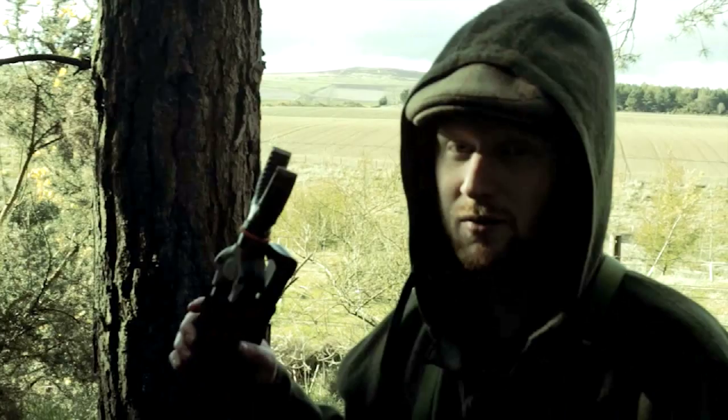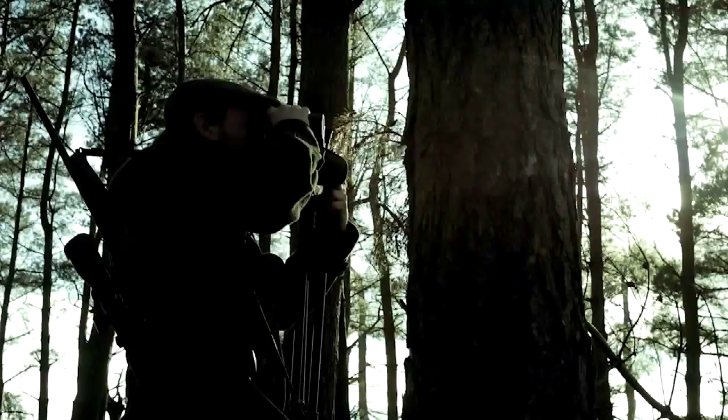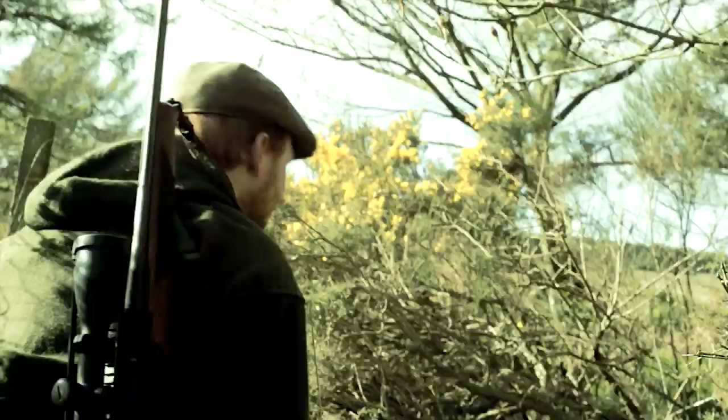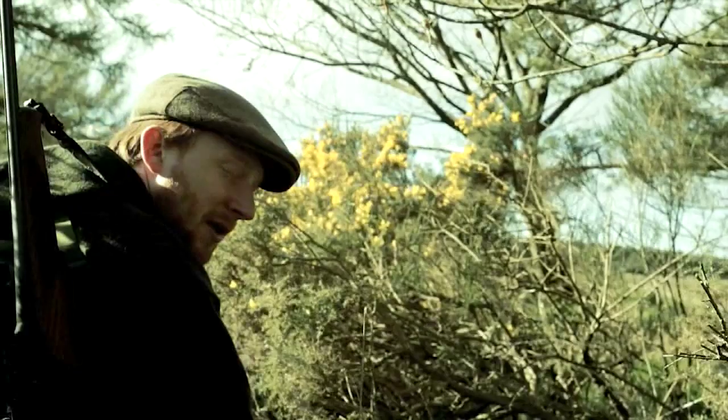I know this farm pretty well so I have a fair idea of what bucks I expect to find, but there's always a few surprises. You can see here it's quite active — we've got a run down here and prints from roe deer all the way along here. At the moment I don't actually know where this roe buck's got to; I can't see him.